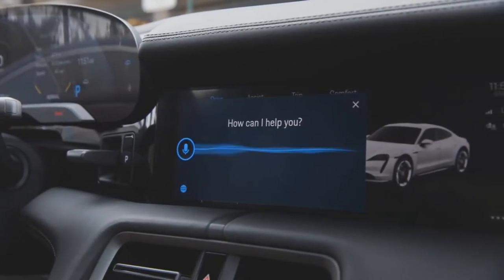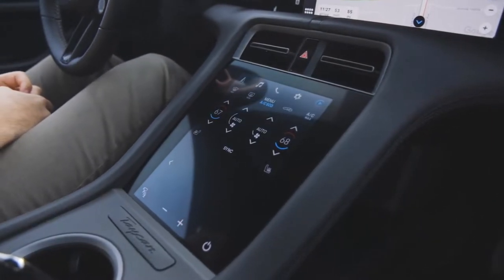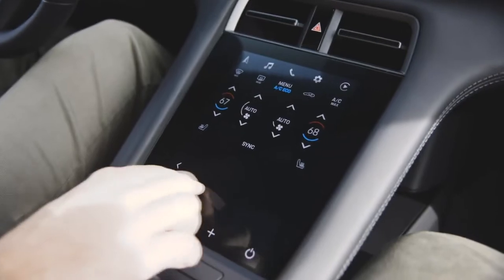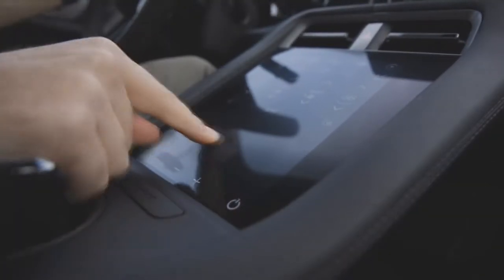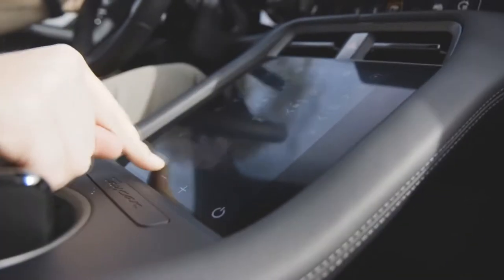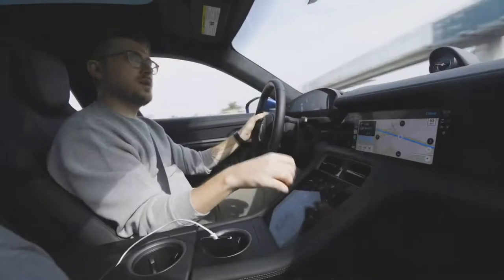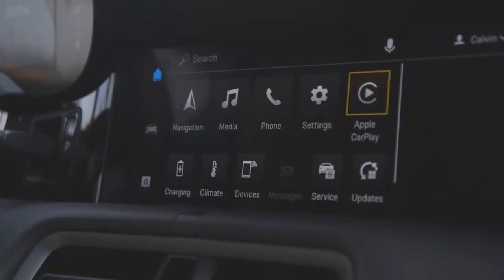There's no Android Auto on the Taycan, just so you know. And then there's a touchscreen in the center console which is for climate settings and some other car settings. What's interesting about this center console touchscreen is that it has haptic feedback — it has a little more give to it, so there's a sort of thunking buzz happening to give you feedback and let you know that your taps are being registered.